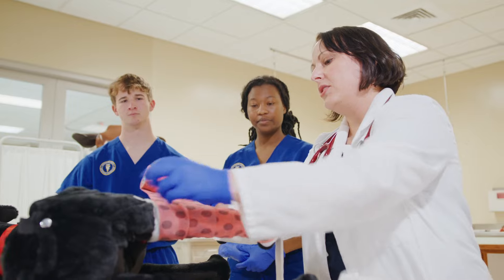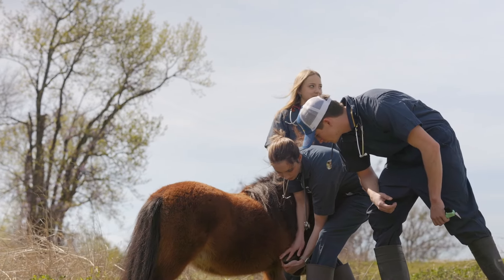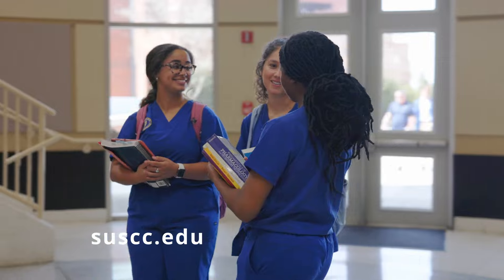The Veterinary Technology program will be offered on the Valley campus beginning fall semester of 2024. For more information, please visit the program webpage at suscc.edu.